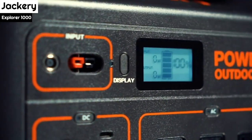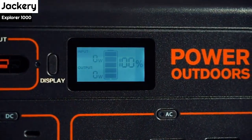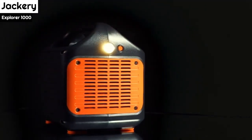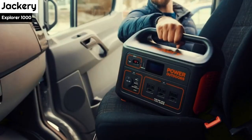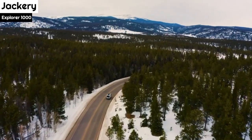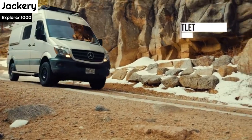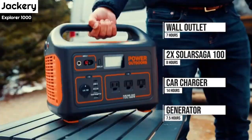If you're only planning on charging small electronics and laptops, the smaller Jackery 500 may suffice, especially if you have solar panels and can charge up in the sun. The smaller model is also about 10 pounds lighter. However, the larger battery is useful for power outages at home. It's reassuring to know that you can still power essential items during a blackout, especially if you live in an area where storms often cause power outages.